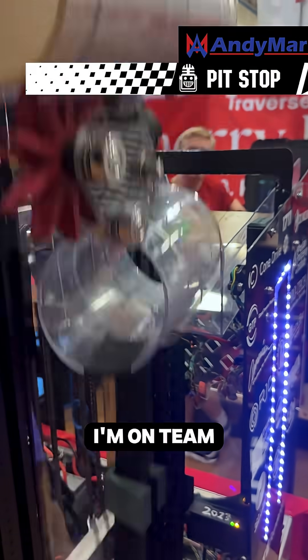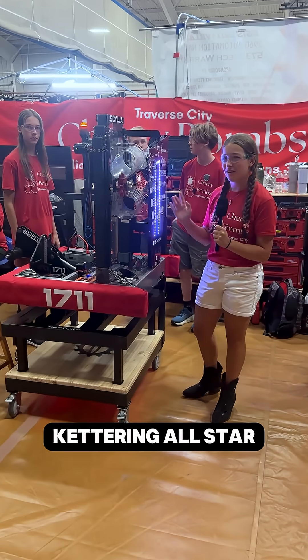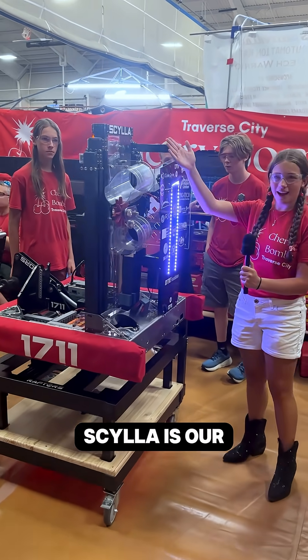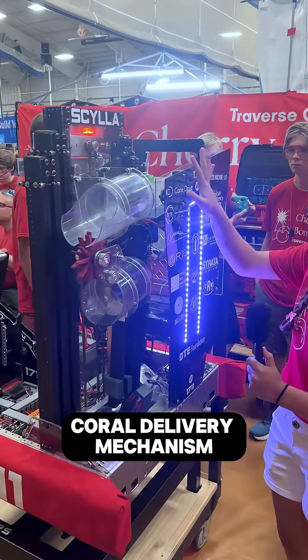Hi, my name is Frannie Harbold. I'm on Team 1711 here at Kettering All-Stars. My favorite thing about our robot, Scylla, is our coral delivery mechanism.